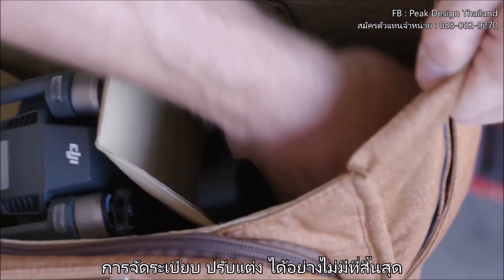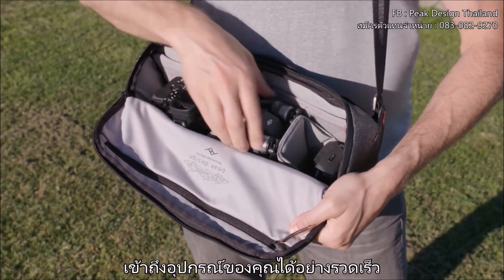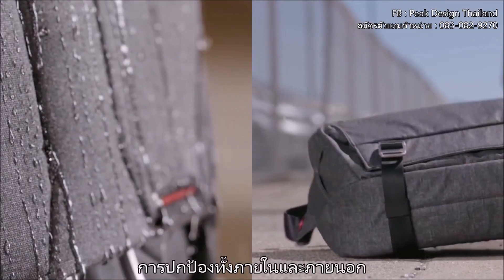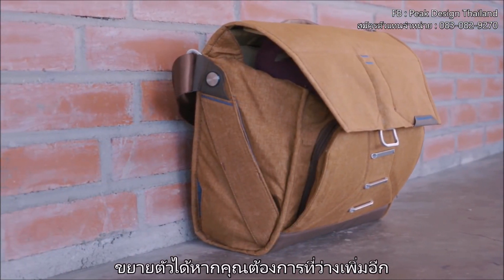Endlessly customizable organization. Instant access to your entire kit. Protection, inside and out. Expansion, so you always have room for more.